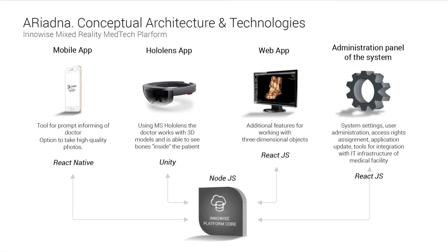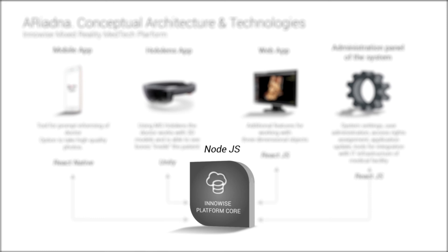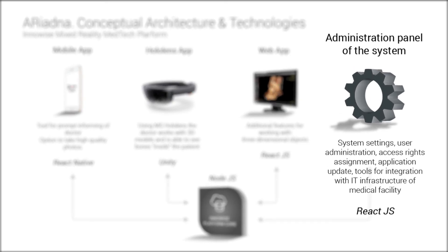Ariadna system structure includes a mixed reality app for Microsoft HoloLens. When HoloLens-comparable devices appear on the market, Ariadna will support them as well. One set consisting of an app and a Microsoft HoloLens headset is enough for the system's trial operation in a medical institution. Additional components include application servers, a system internal database, a mobile app for doctors, and API and data upload software.